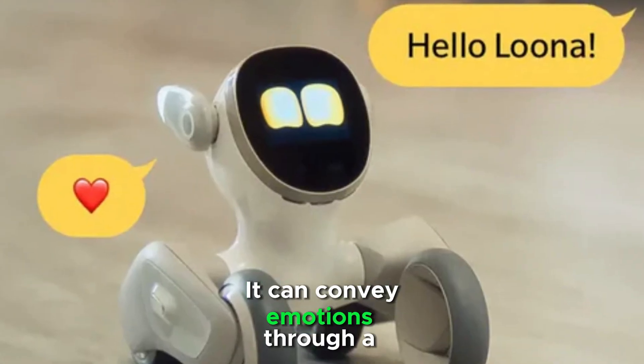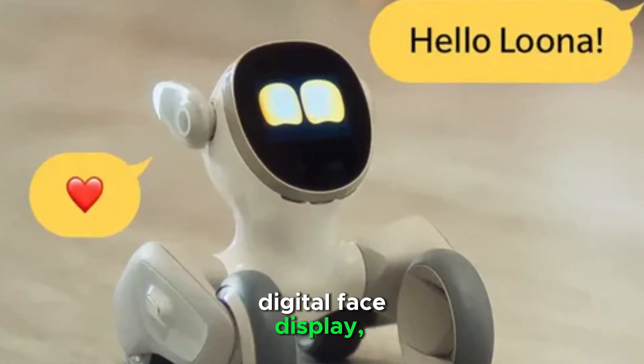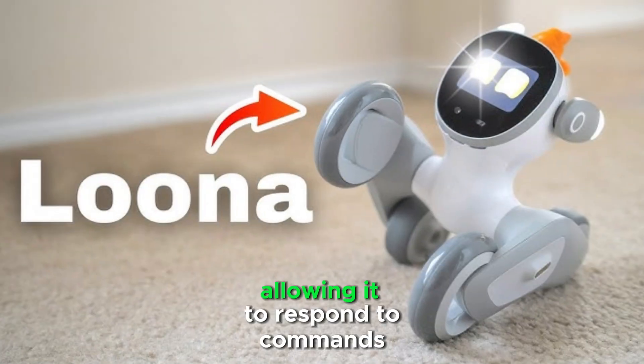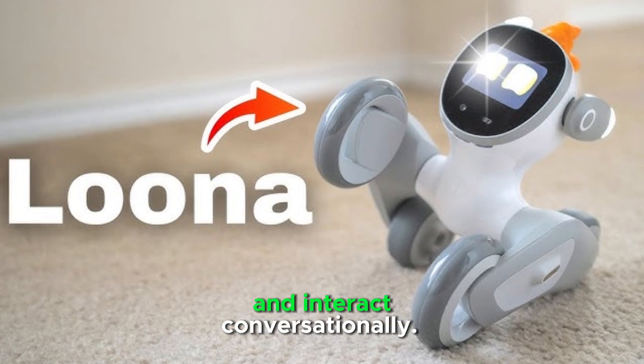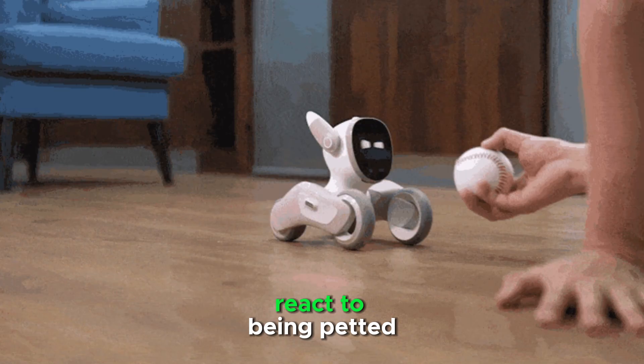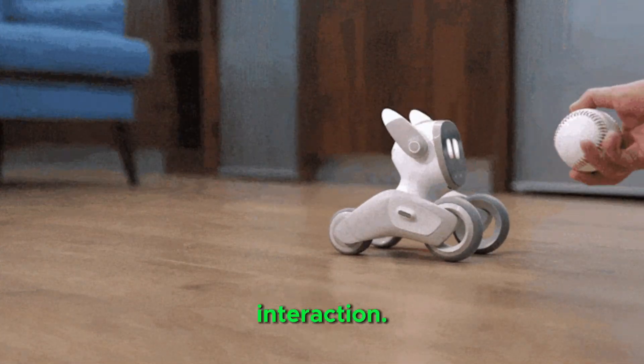It can convey emotions through a digital face display, body gestures, and voice. Luna is equipped with voice recognition, allowing it to respond to commands and interact conversationally. Touch sensors enable it to react to being petted or touched, enhancing user interaction.